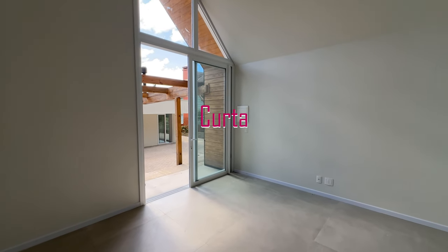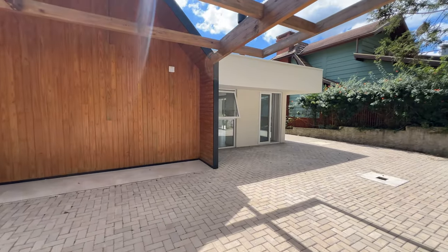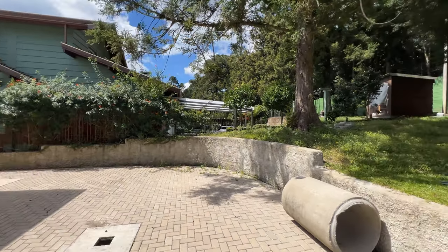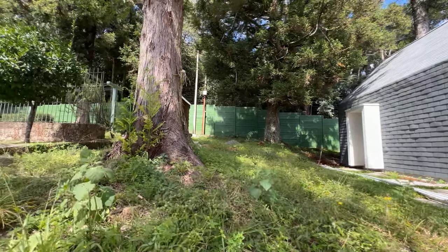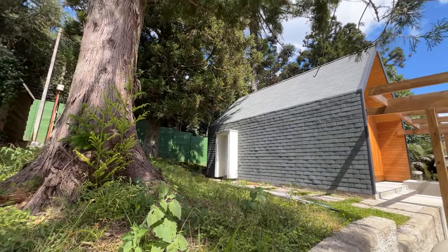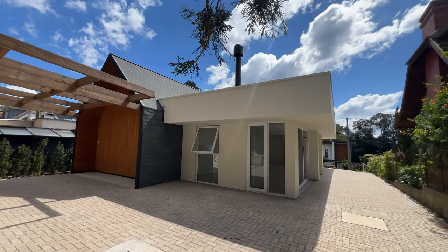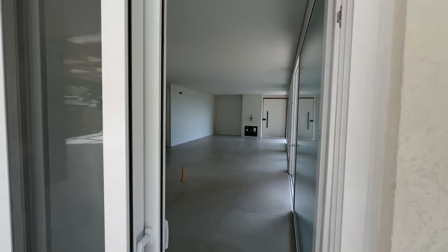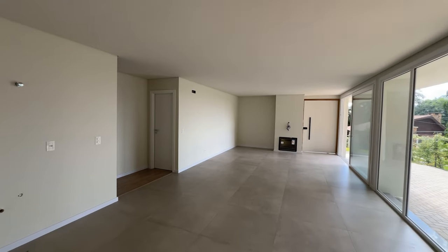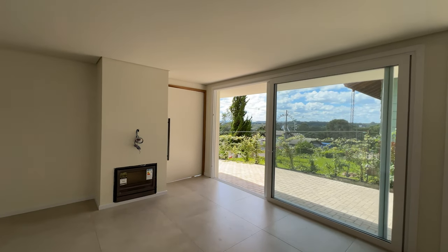Essa casa está com uma condição incrível de pagamento: facilidade na compra, uma pequena entrada, prazo direto com o proprietário. Estuda receber carro ou imóvel de menor valor aqui na serra, e estuda financiamento imobiliário também. Olha esse terrenão que sobrou aqui — toda essa parte é sua. Se você optar por financiamento imobiliário, são vinte por cento de entrada e o saldo em até 360 meses para pagar. A parcela vai ficar em torno de quinze mil reais para você vir morar numa casa de alto padrão num condomínio aqui na Serra Gaúcha.